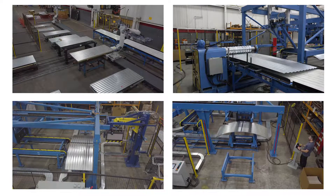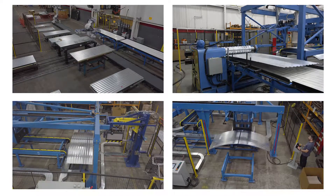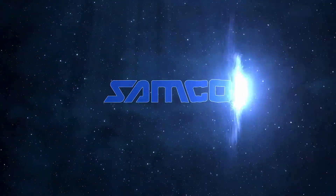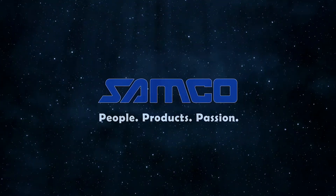The robotic grain bin panel curving and stacking system — another innovation from Samco Machinery. Samco Machinery: people, products and passion.